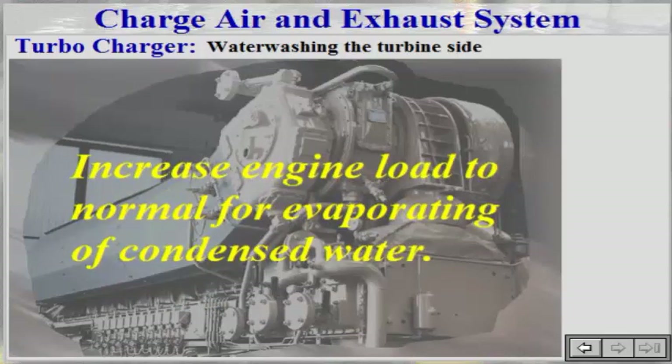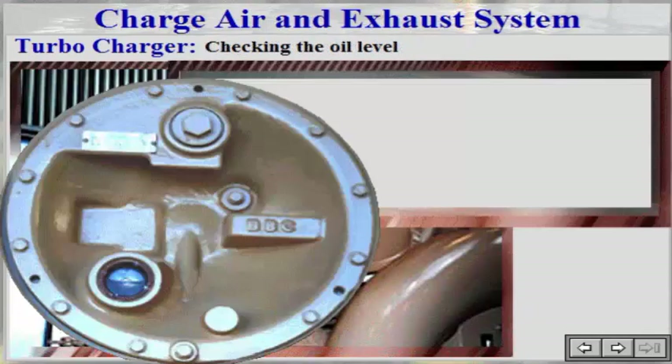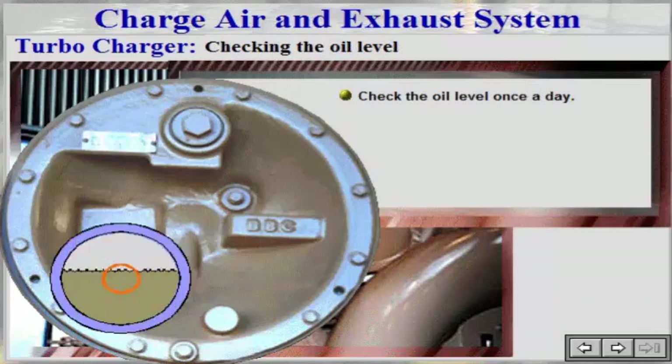Increase engine load to normal for evaporating condensed water. The compressor side of the turbocharger should have its oil level checked once a day. The oil level should be inside the red circle while the engine stands still.